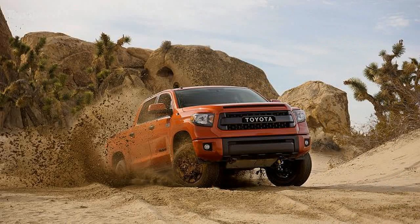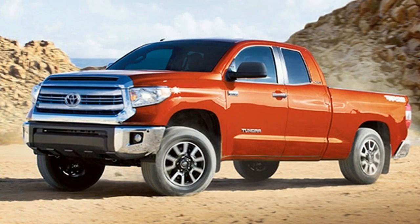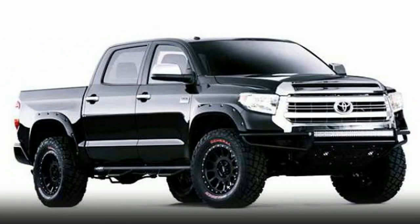On the safety side, each and every new Tundra will feature Toyota's Safety Sense P package. This system consists of adaptive cruise control, automatic high beams, lane departure alert, and a pre-collision system.